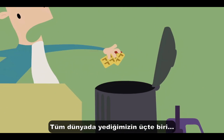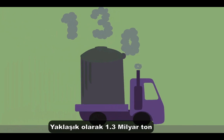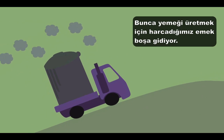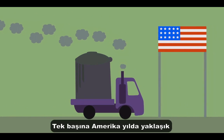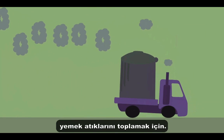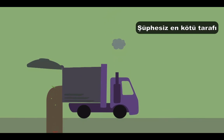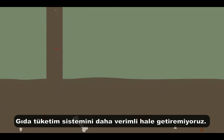A third of the food we eat globally — an estimated 1.3 billion tons — ends up as waste. All the work we put into producing that food is wasted. And what's worse, it costs us. America alone spends an estimated $165 billion a year managing food waste. We're wasting food, energy, and money. Perhaps worst of all, we're wasting the chance to change, to make the system of food consumption more efficient.